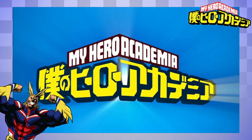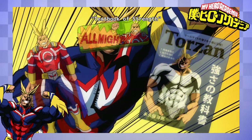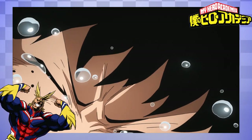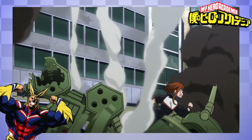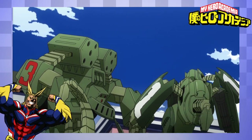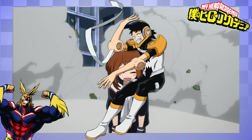My Hero Academia, or Boku No Hero Academia, is a superhero manga created by Kohei Horikoshi, with the first volume being released all the way back in 2014. The story takes place in a world where people are born with superpowers or meta abilities called quirks. These are genetic abilities that can be passed down and mixed through genetic recombination, and can result in abilities ranging from explosive sweat to having elbows that are glorified tape dispensers.